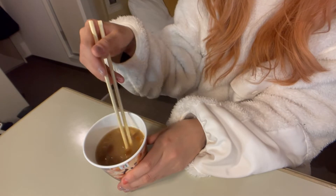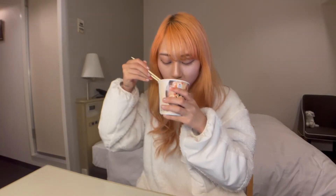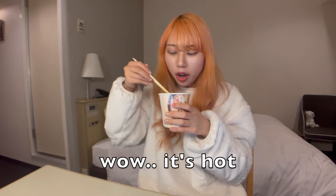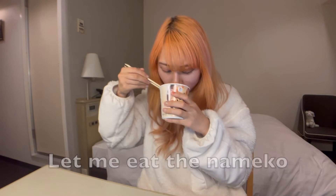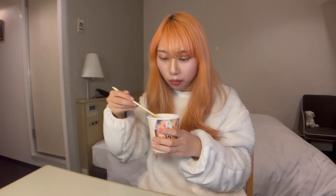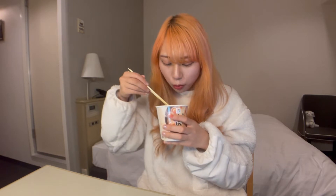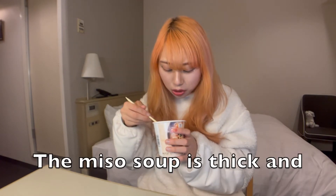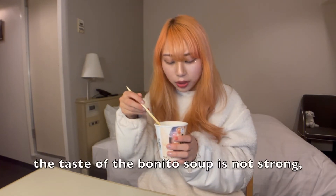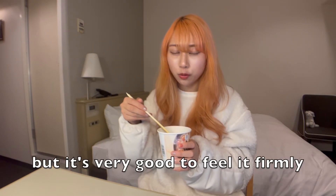Okay, now let's eat. Oh, it's hot. Wow, it's really good. Wait, let me eat the Nameko. Wow, this is so good! The miso soup is thick and the taste of bonito soup is not so strong, but it's really good to feel it firmly.